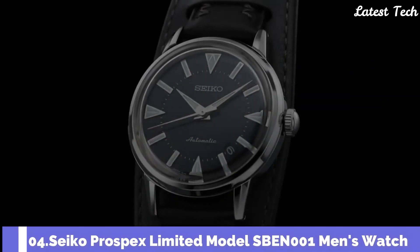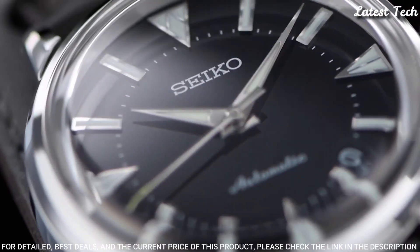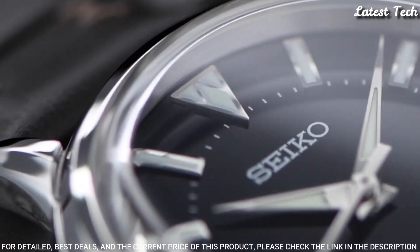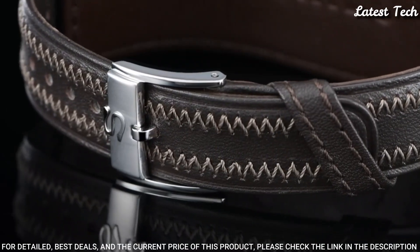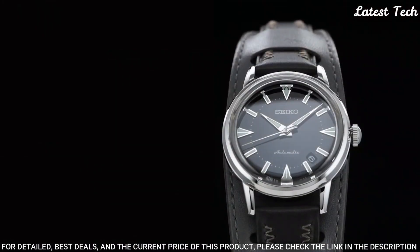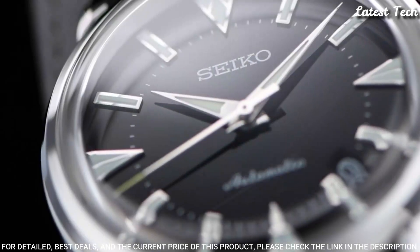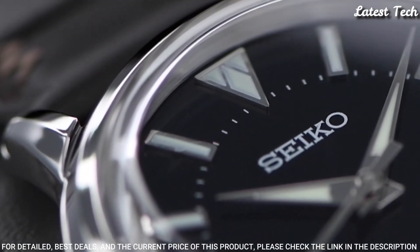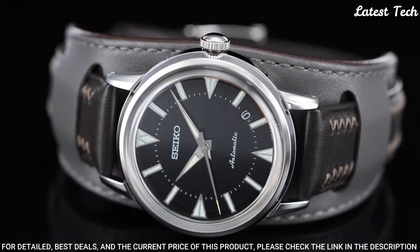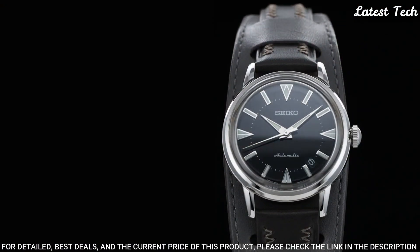Number 4: Seiko Prospex Limited Model SBEN-001 Men's Watch. Japanese Automatic Movement 6L35 Caliber, Stainless Steel Case of Round Shape, Case Dimensions 36.6mm Diameter and 11.1mm Thickness. Display Type Analog, Sapphire Anti-Reflection Coating Glass, Leather Band in Brown, 100m Water Resistance. Features include Glowing Hands, Glowing Markers, Anti-Magnetic, Date, and Limited Edition designation.